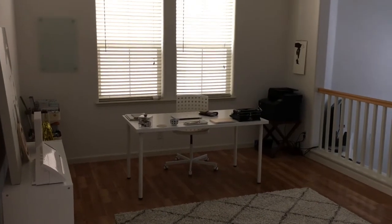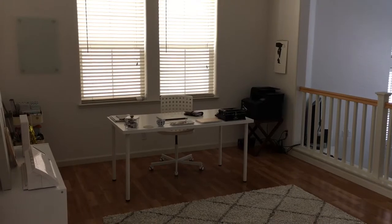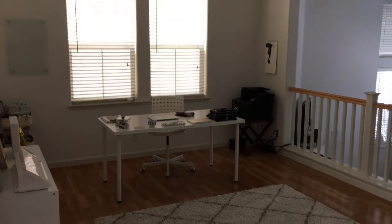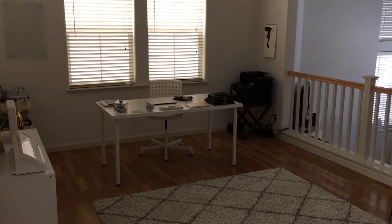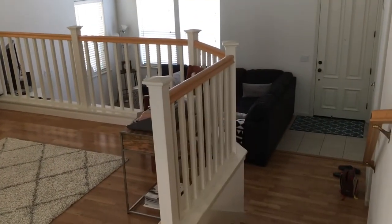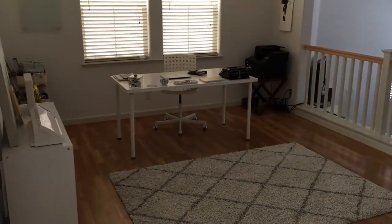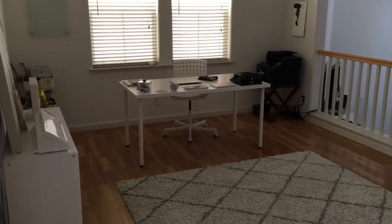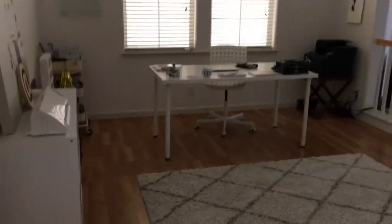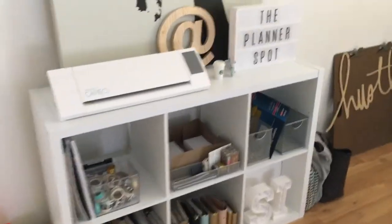This is the view when you're coming from my stairs that go up to the bedrooms. My office is at the mid-level of our house — down there is the living room, upstairs are the bedrooms. So this middle level is where my office is; the kitchen area is over there. I kind of scanned through that really quickly because it's a little messy. So when you walk through here, on my left is my bookshelf.